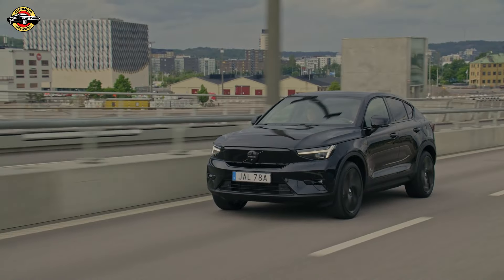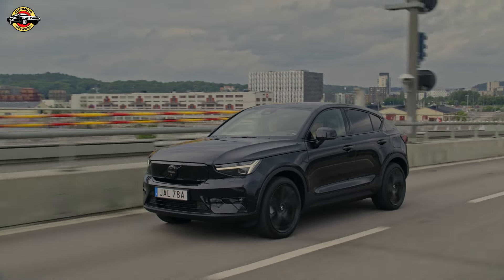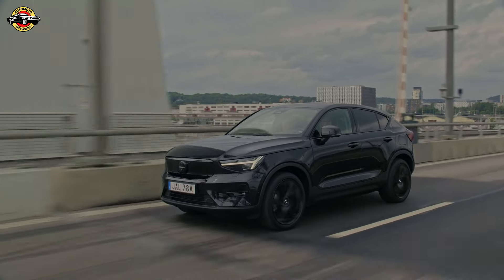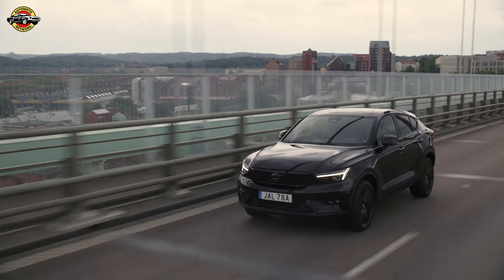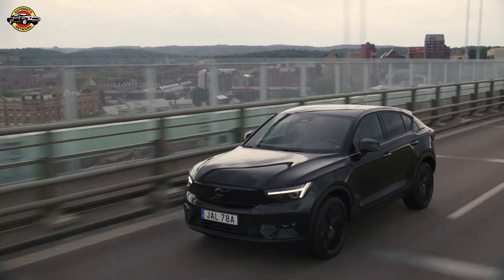The Volvo EC40 Twin Motor Performance AWD pushes the performance envelope with 325 kW, 441 horsepower, and the same 670 Nm torque, shaving the 0–100 km/h time to 4.6 seconds.